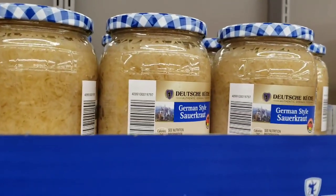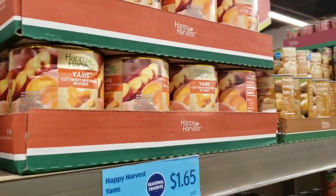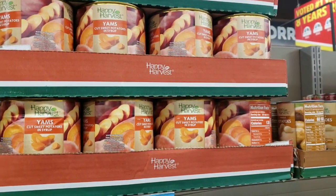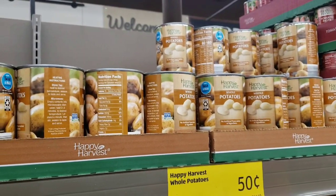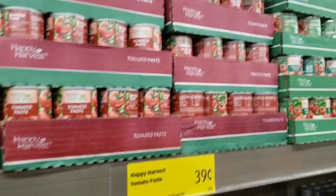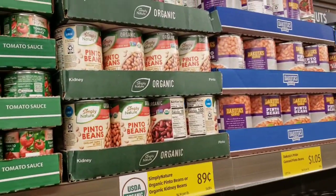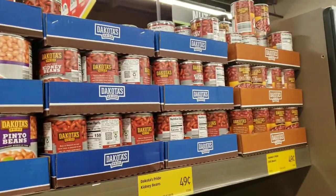They have German sauerkraut for $1.69 - I know you're supposed to eat more fermented foods. Sliced beets $1.19. They've got yams in a big can for $1.65. They've got some potatoes in a can - do you have a special way to cook these? I feel like they have an aftertaste and I don't know how to get rid of it. $0.50. Happy Harvest tomato paste and tomato sauce is $0.25. Pinto beans, kidney beans $0.89. Dakota's Pride canned pinto beans $1.05, kidney beans $0.49, chili beans $0.49.